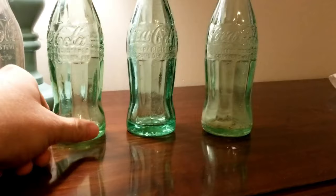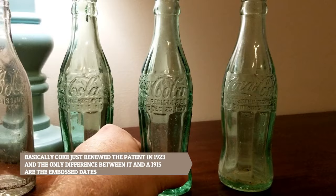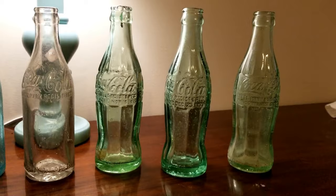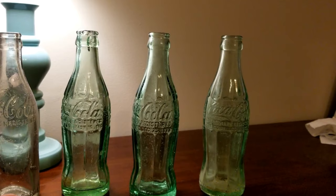Moving forward, the next step in the bottle would be December 25th, 1923. You can also see the date right here — December 25th, 1923 — and that is also referred to as a Christmas Coke. That would be your next step date, about eight years after the original patent date is when this patent date came out.